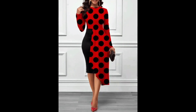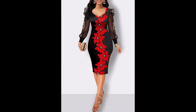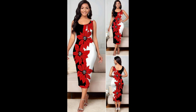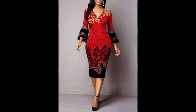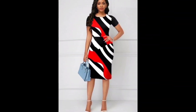Overall, printed bodycon dresses are stylish and versatile garments that can add some fun and flair to your wardrobe. Whether you are heading out for a night on the town or attending a formal event, a printed bodycon dress is a chic and trendy choice. It is also known as a two-tone bodycon dress. A bodycon dress is typically made of stretchy fabric, designed to fit the body closely, and can be designed in a variety of styles — from strapless to long-sleeved or sleeveless.